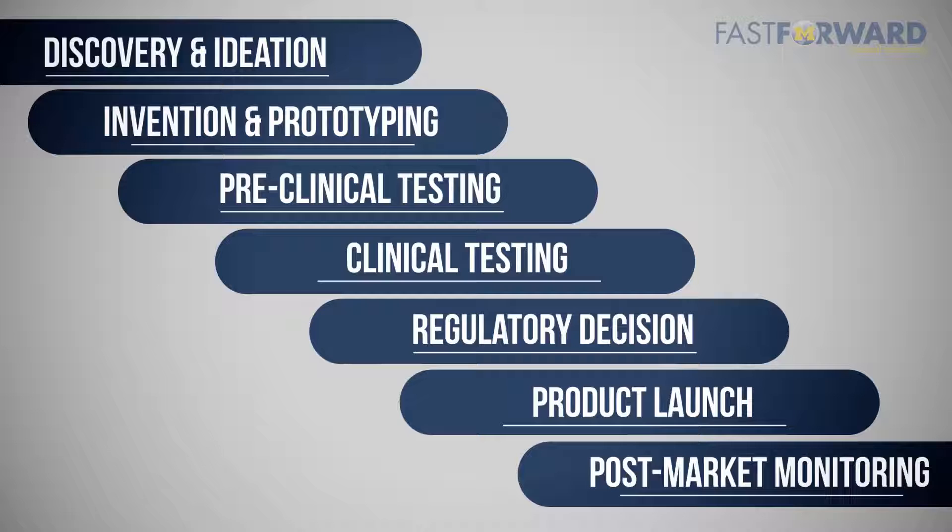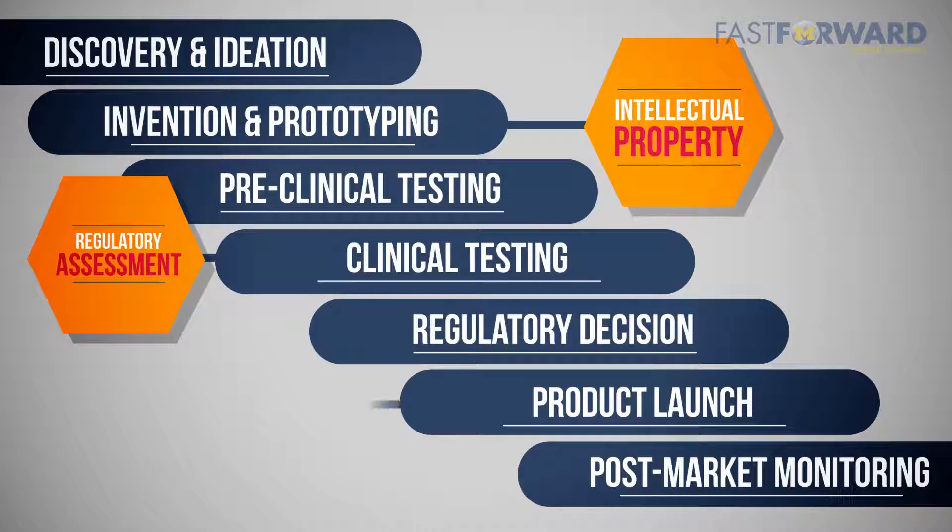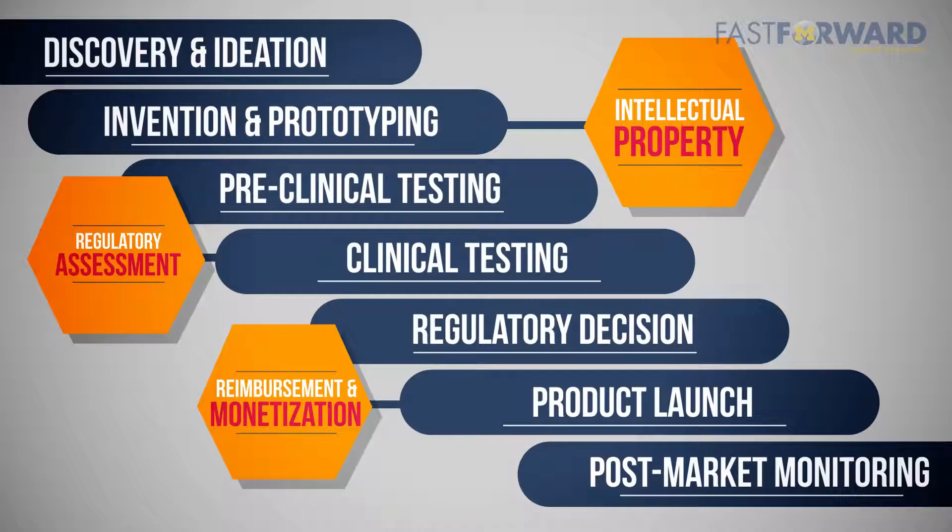Although this appears to be a linear pathway, it is often circular and confusing because of other non-technical considerations including intellectual property, regulatory assessment, and reimbursement and monetization.